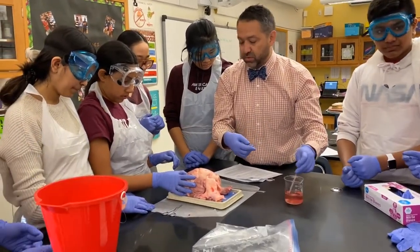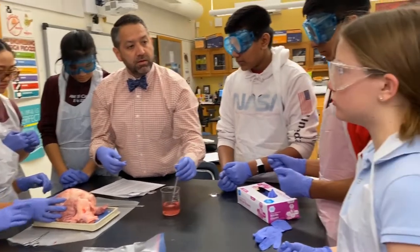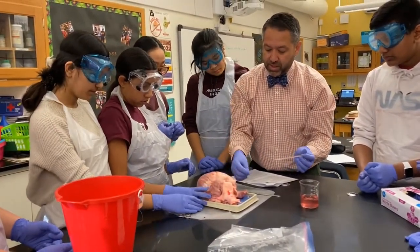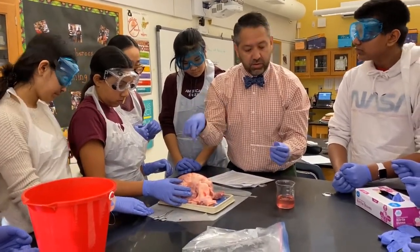Then the blood has to return back into — what side of the heart? The right atrium. So the deoxygenated blood ends up all the way back, gets pumped and pumped and pumped, and ends up back in the right atrium to start the cycle all over again.